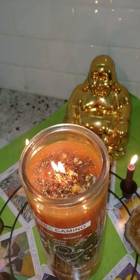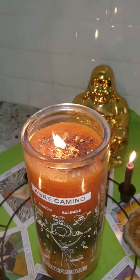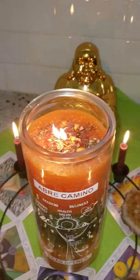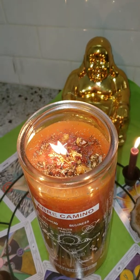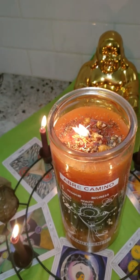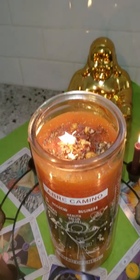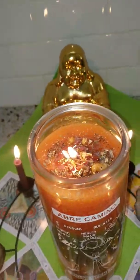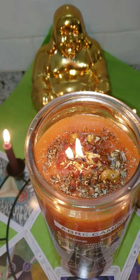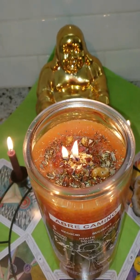Inside there is also peridot, citrine, and carnelian. Peridot is a money gemstone — a big money giver. Citrine is also a very good money gemstone; if you need one in your pocket for money, carry a citrine. Carnelian is in there because not only is it that orange-red color which ties back to the road opening Abre Camino, but there's also a real Abre Camino herb in the candle.